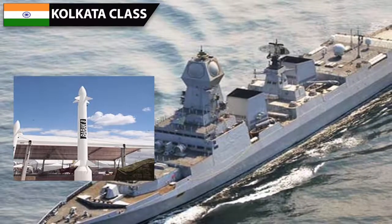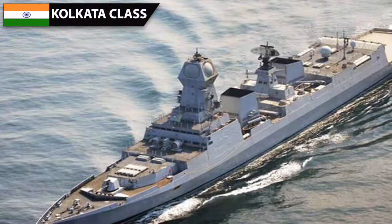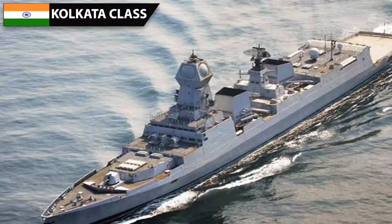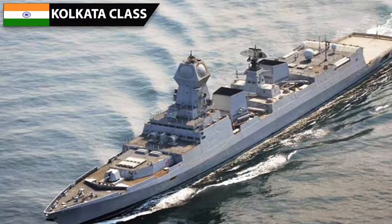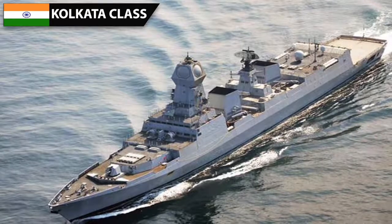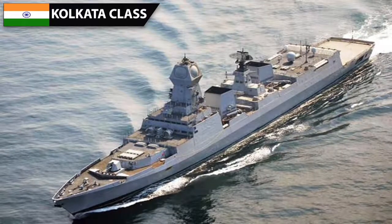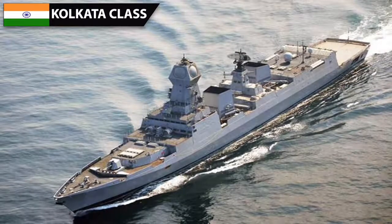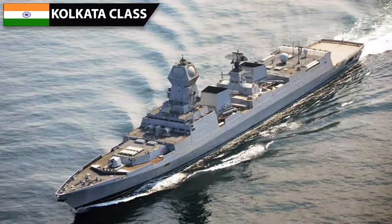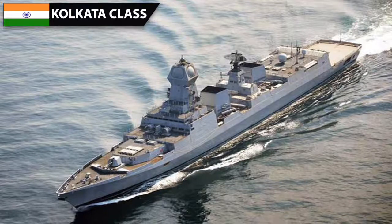24 Barak-8 missiles can be guided at once to intercept 12 targets simultaneously. The Kolkata has no dedicated secondary-layer SAM system. The role of CIWS is left to 4 AK-630 6-barreled 30 mm Gatling guns, which serve as a last-ditch defense against missiles with an effective range of 4 kilometers. The 76 mm main gun also has anti-air capability with an effective range of 8 kilometers against aerial threats. All these guns are open-loop, meaning they depend on the ship's sensors and radars.